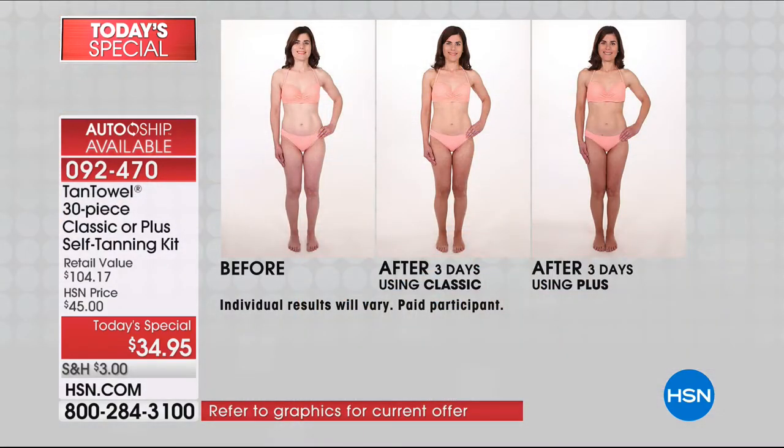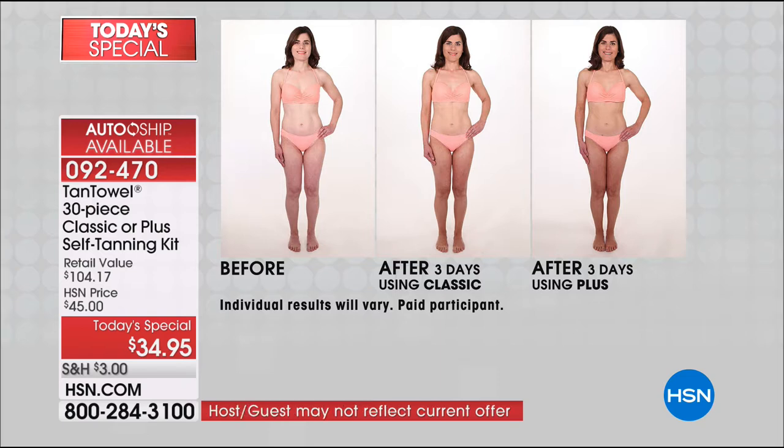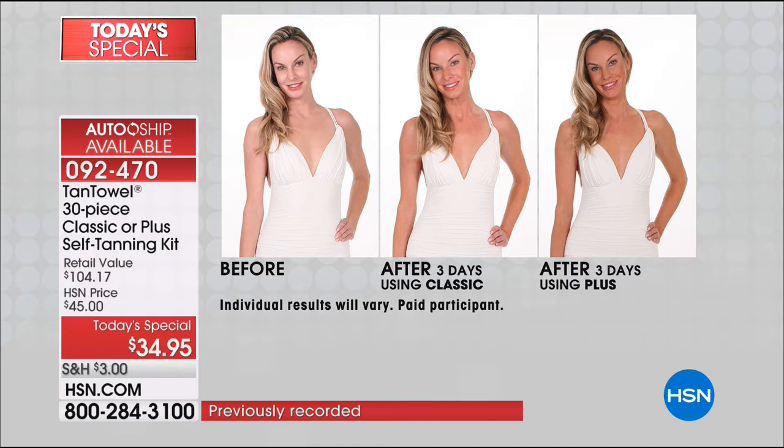We took these models — Elena before with nothing on, the middle picture is Elena with the classic on, just a subtle glow, just a little bit of a difference. Then the third picture is plus. In the plus versus the classic formula, there's just a little bit more percentage of the active ingredient that gives you the tan. This product contains DHA, vitamin E, aloe, pro-vitamin B, walnut extract — there's a real, important formulation here. Kelly is so very pale, but look at her with the classic and then just a shade darker with the plus.